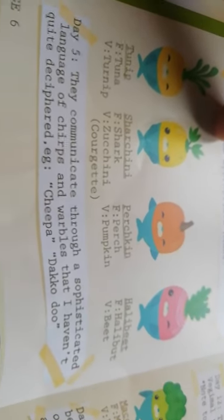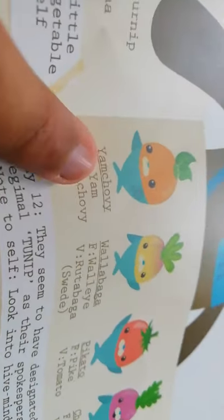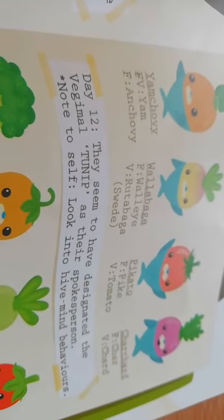Day five: they communicated through a sophisticated language of chirps and wobbles that I haven't quite deciphered — for example 'chirp chirp da-ca-vu' or 'yum choey yum,' which is yam and anchovy. Wallabaga — walleye and swede. Day twelve: they seem to have designated the vegimal Tunip as their spokesperson. Note to self: looking into their hive-mind behaviors.